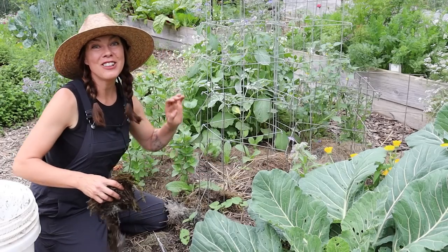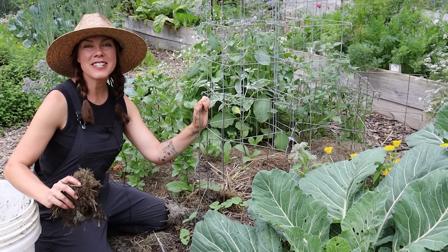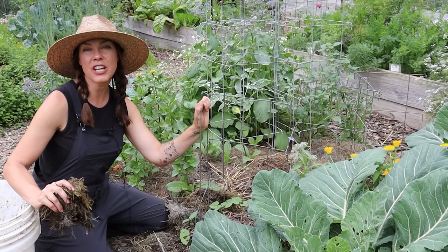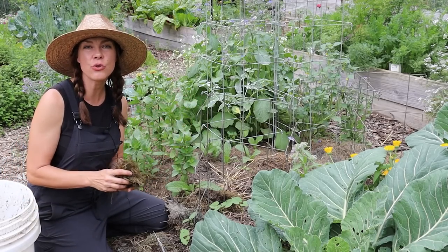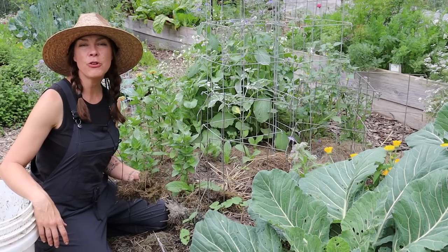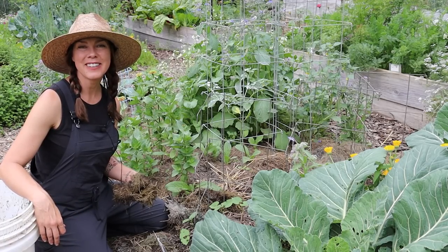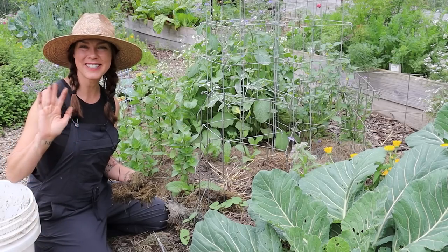Well, I have got a lot to do so I'm going to get back to it. Let me know what garden tasks you are tackling during this end of June and month of July time period. And if you found today's video helpful, please consider subscribing to my channel Growfully with Jenna. Thanks for watching and I'll see you next time.